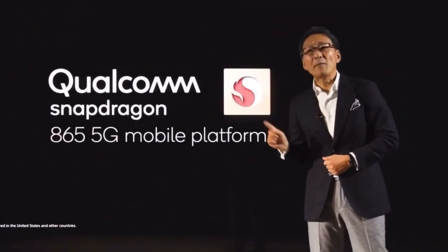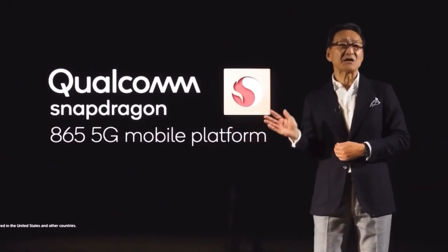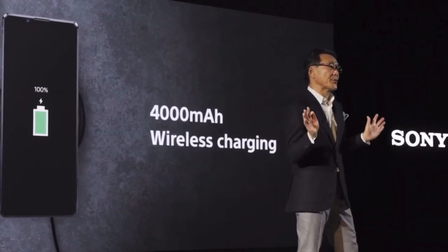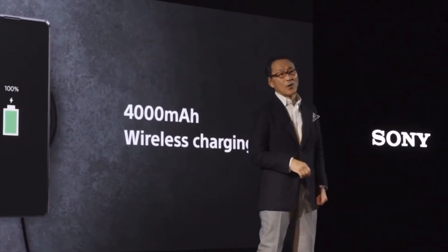In addition, you can enjoy the Call of Duty mobile gaming experience optimized as a result of collaboration with Qualcomm's Elite Gaming. Xperia 1 II is powered by the Qualcomm Snapdragon 865 mobile platform with multi-gigabit 5G connectivity and Elite Gaming. Performance is further enhanced with a large capacity battery and Qi wireless charging.